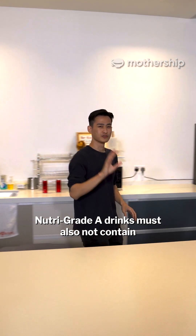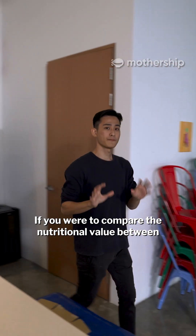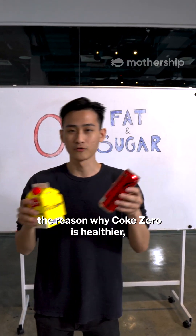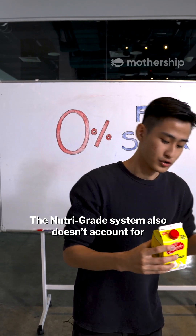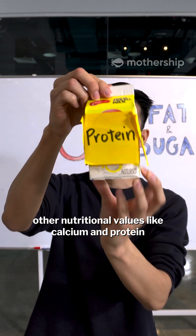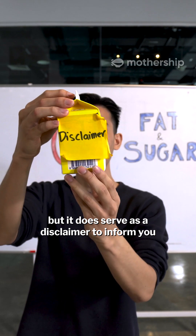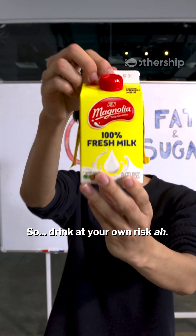Nutri-Grade A drinks must also not contain any non-sugar substitutes. If you compare the nutritional value between Coke Zero and full cream milk, the reason why Coke Zero is healthier is because it contains zero fat and sugar. The Nutri-Grade system also doesn't account for other nutritional values like calcium and protein, which is what makes milk healthy, but it does serve as a disclaimer to inform you of the amount of sugar and fat you're consuming. So, drink at your own risk, huh?